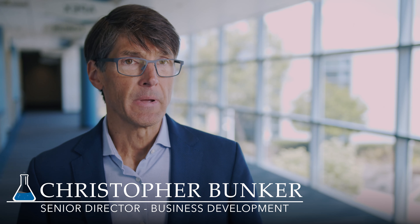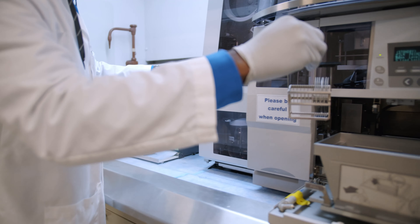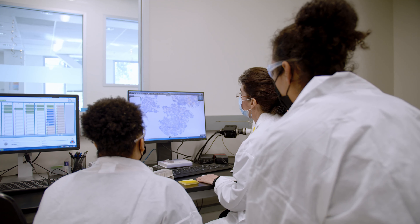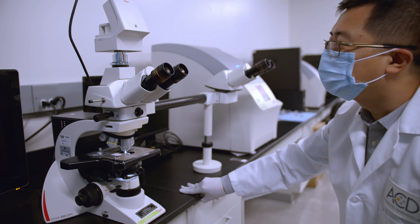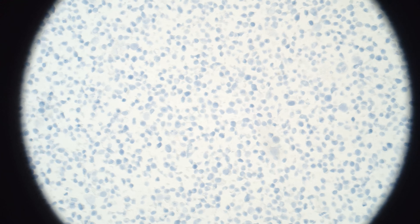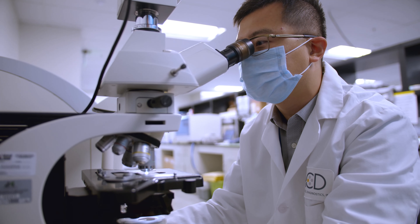It's the speed with which we can generate data that makes us particularly valuable. We can have an assay that is fully optimized in two weeks, and the ability to provide data in just a matter of weeks enables clients to make decisions in a very short period of time.